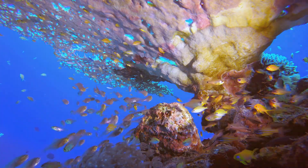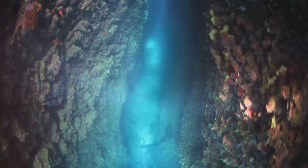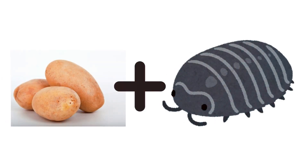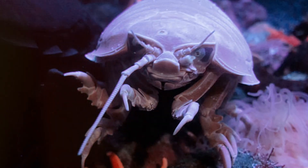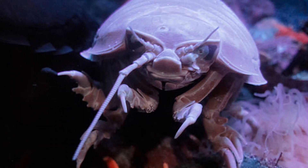Welcome back to Kid Wonderment Studio Explorers! Today we're diving deep into the mysterious world of the ocean to meet a creature that looks like a cross between a potato and a bug. That's right — meet the giant isopod! If you thought your last encounter with an insect was creepy, wait until you hear about this critter! So grab your snorkel and let's get started!